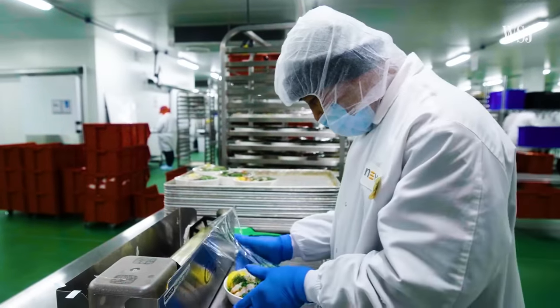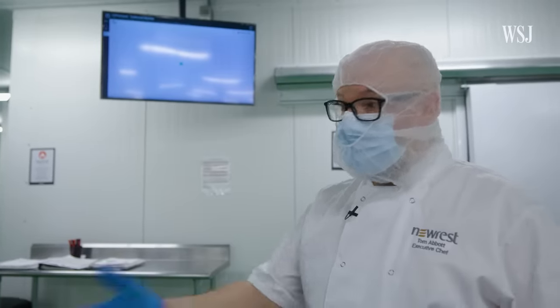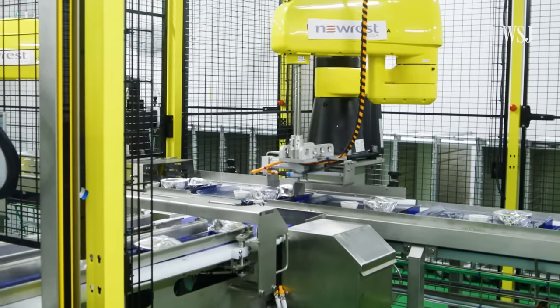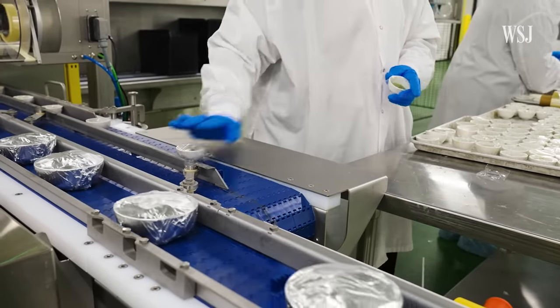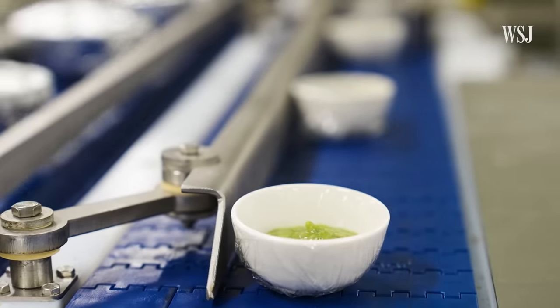Each station in the production area is dedicated to packaging one specific dish with a visual reference. Food can be out on the tables for production for a maximum of one hour, and the team maintains that temperature throughout. For tray assembly, the team gets a helping hand from an automated robot system. The robotics journey started just a few months ago, and with robotics, the team can achieve consistency on the tray, freeing up people to focus on quality and safety in the kitchen.